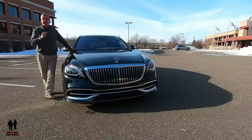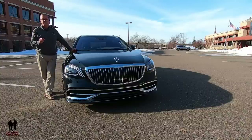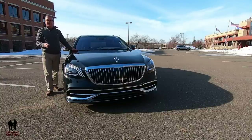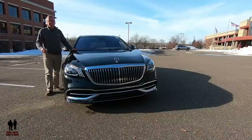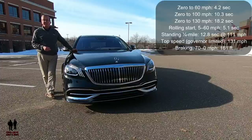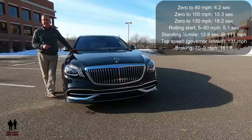It's presented here in obsidian black metallic with nut brown and black exclusive Napa leather interior, and that beautiful wood trim that Nathan will show you later. This vehicle is powered by the 4-liter V8 bi-turbo double overhead cam engine with eco start-stop, producing 463 horsepower and 516 pound-feet of torque, with a 9-speed automatic with manual shifting mode. Performance: 0-60 in 4.2 seconds, 0-100 in 10.3 seconds, 0-130 in 18.2 seconds, and a rolling start of 5-60 mph in 5.1 seconds.